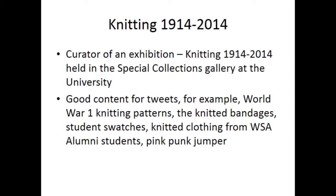The exhibition provided very good content for tweets — for example, the World War One knitting patterns, the knitted bandages, student swatches, and knitted clothing from WSA alumni students. Also, the pink punk jumper.